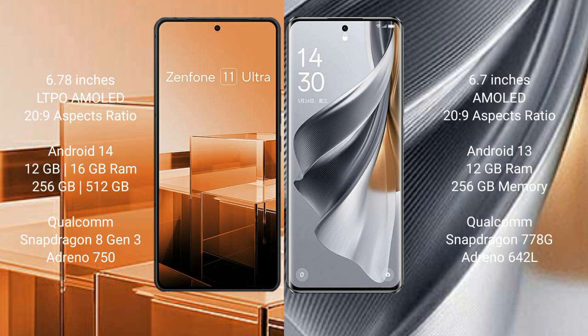Asus Zenfone 11 Ultra runs on the Android 14 operating system, while OPPO Reno 10 Pro runs on the Android 13 operating system.